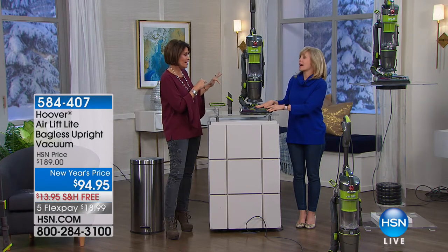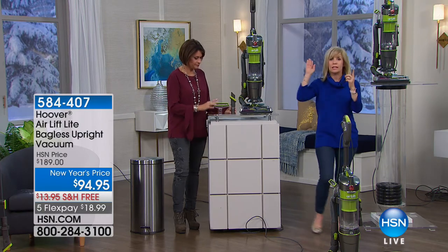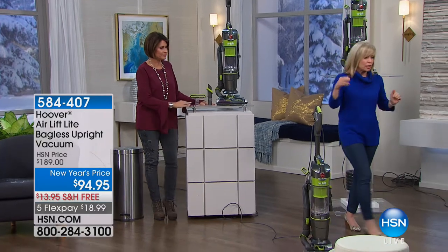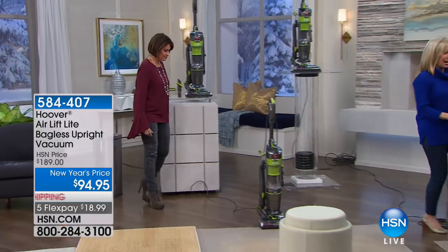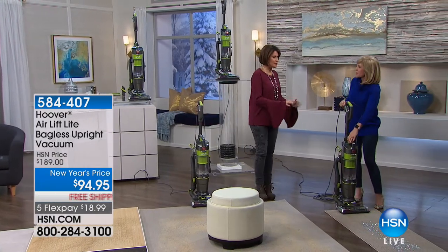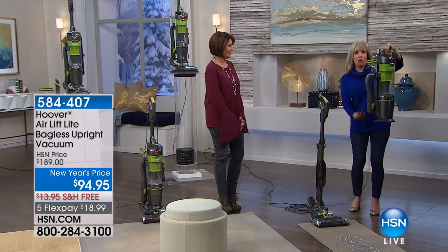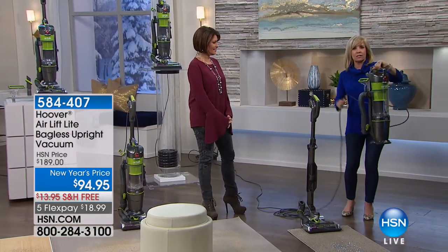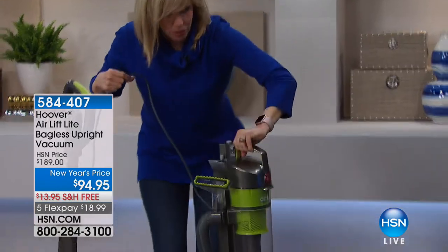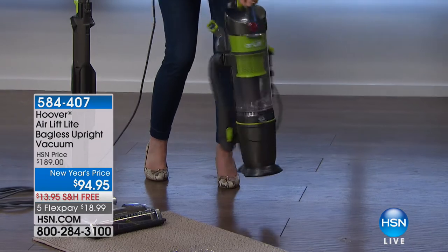That's a convertible Hoover Wind Tunnel — a crazy value. That price comes with all your tools, everything you need. There's no maintenance — you never have to buy a bag or a filter. It's the Air Lift: lightweight at around 15 pounds, and it's our number one series. When you pop it off, this right here is its own vacuum. You can take it to the stairs — it weighs only nine pounds and has a 30-foot power cord.